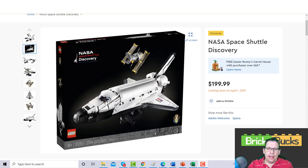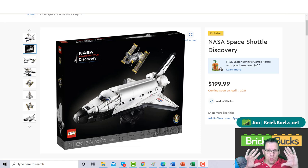Good afternoon everybody, time for another Brick Bucks update. My name is Jim, and this is where we talk about LEGO investing and reselling.